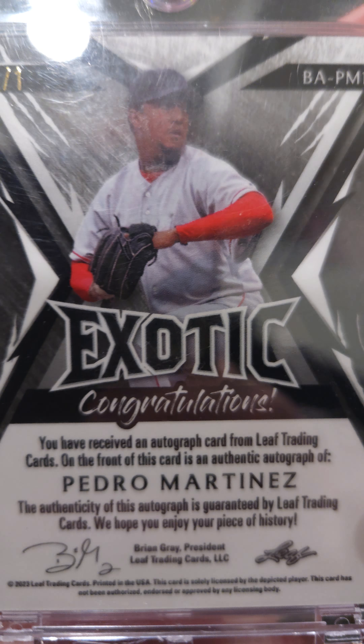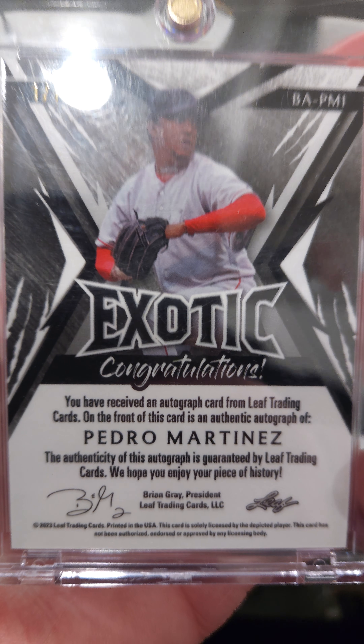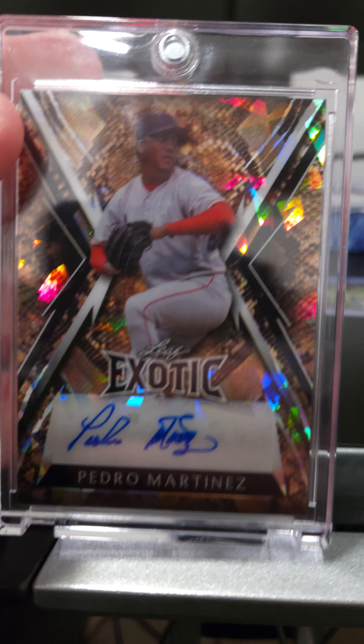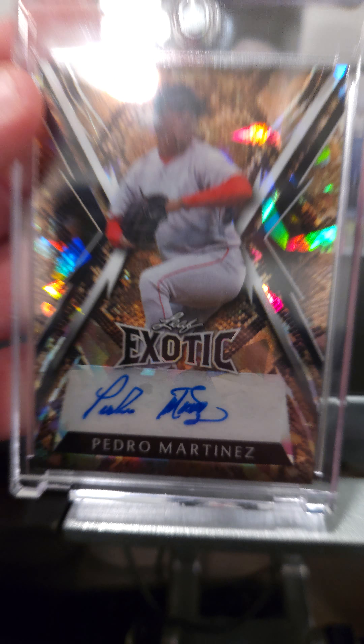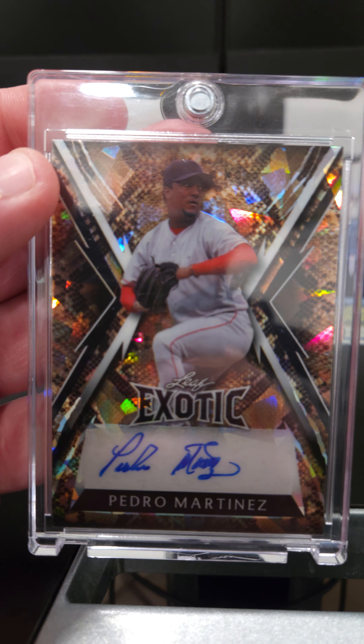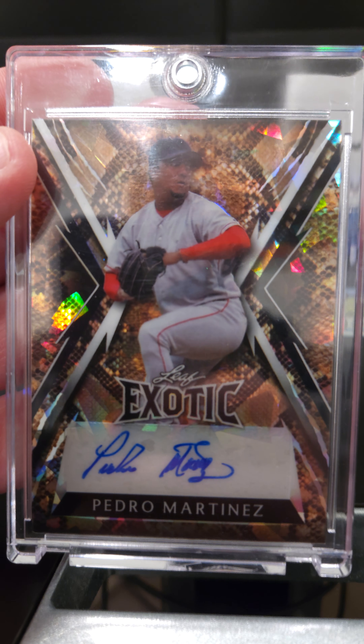I did have a printing plate 1/1 that I traded out a couple months ago, but this is my actual legit 1/1 card — not just a printing plate. So pretty cool. I'm going to go ahead and maybe trade this out for some Phillies cards if we can find maybe a Chase Utley or some older Phillies. That'd be pretty cool.